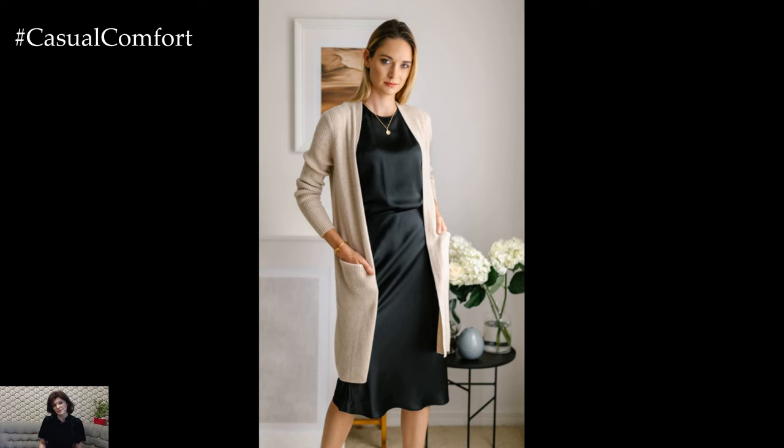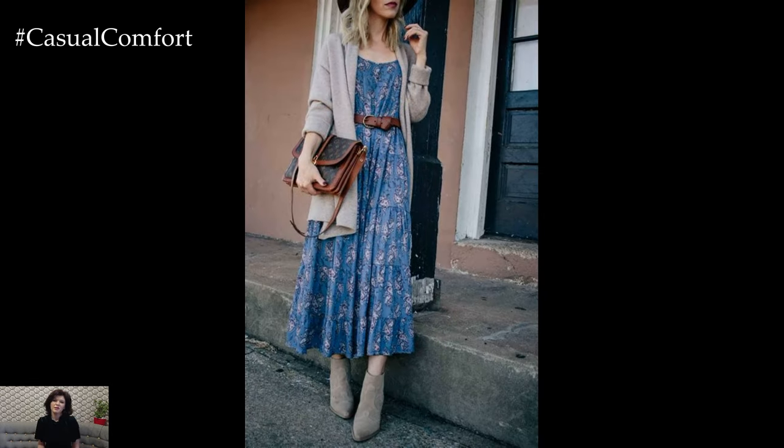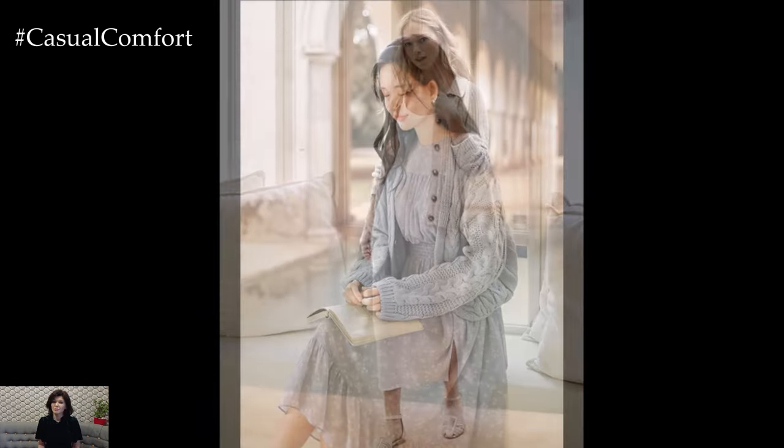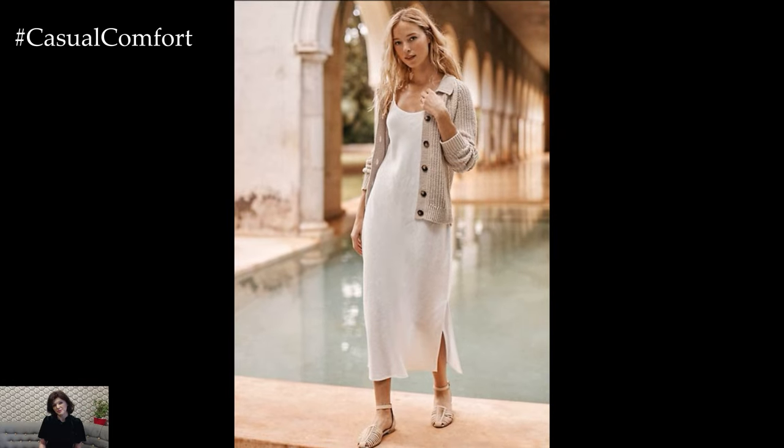For footwear, go with ankle boots, flats, or even low heels, depending on your preference. Accessorize with a belt to cinch your waist and add definition, and finish the look with a pair of earrings and a handbag. This outfit is not only comfortable and stylish, but also incredibly easy to put together, making it perfect for casual Friday.